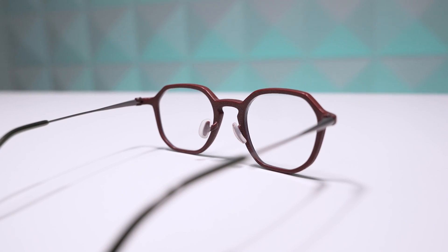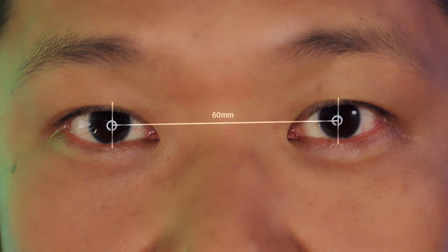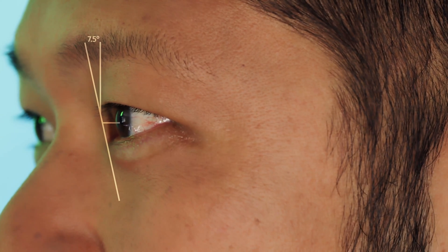At their lens lab they polish, dye, and cut your lenses. They then combine your prescription and face scan data to locate the lens at its optically optimal location within the frame — yeah, try saying that ten times fast. They align the center of your pupils and the optical center of the lenses to get the exact cut and clean finish for the lenses.